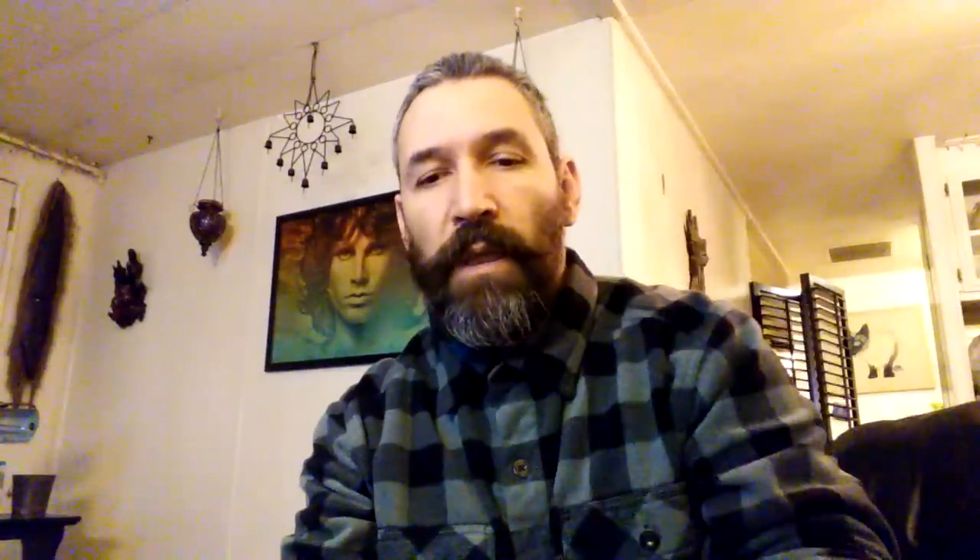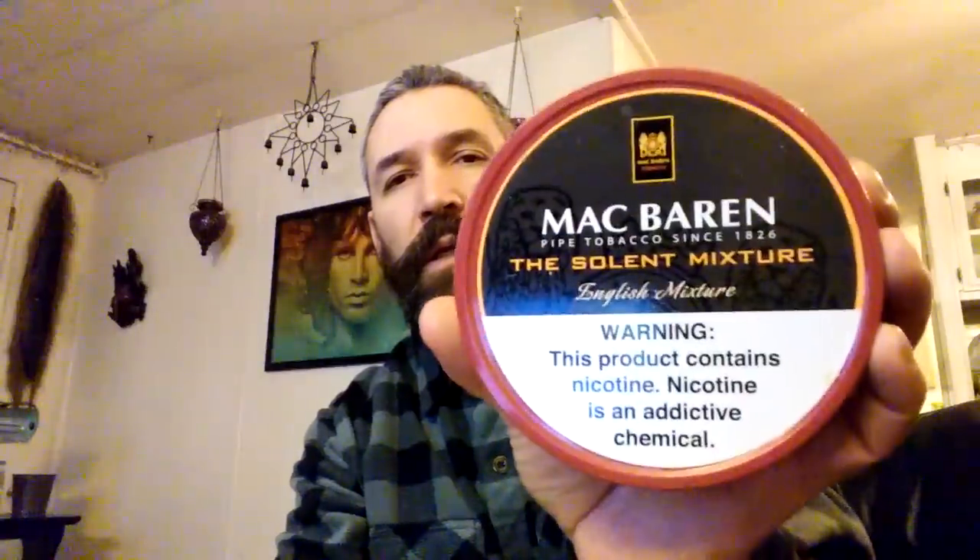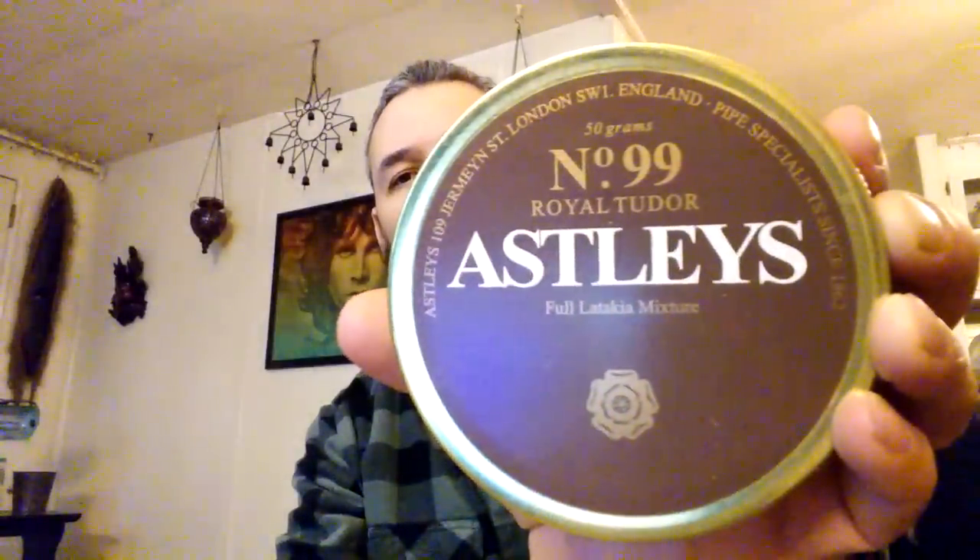Gurkha Urban Legend — if you have not tried the Gurkha line, try it, but that is the best of the line — there are three of them. Again, this is a very old blend I just never tried, and had it not been for my friend Kristen, I never would have tried it. This is Mac Baren Solent Mixture. Another blend I never would have tried is Astley's Number 99 Royal Tudor — very, very nice blend.